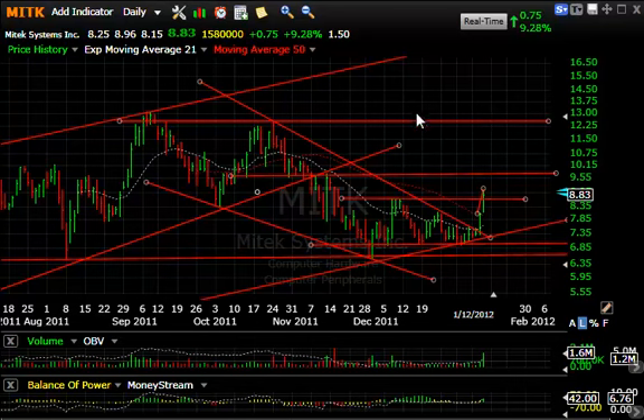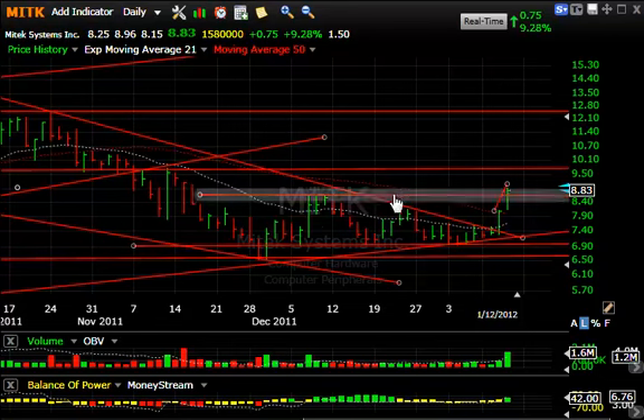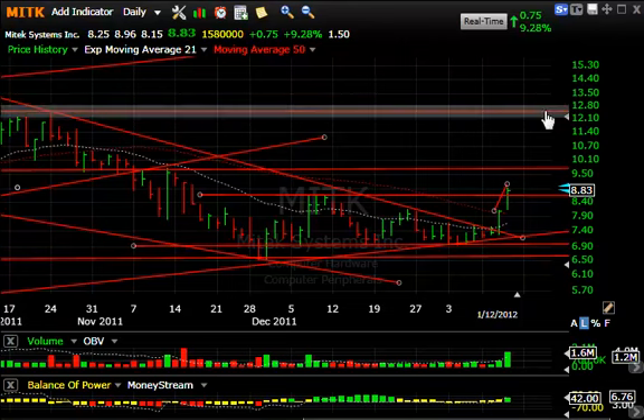MyTech had a big day today, following up on the heels of yesterday's move which broke it out of the wedge. That closed it right around the 50. Today it exploded through that and took out the early December high for a new six-week high. With some resistance up around $9.75, that's my short-term swing trade target, but I do believe this thing is going to get to $12 or better.